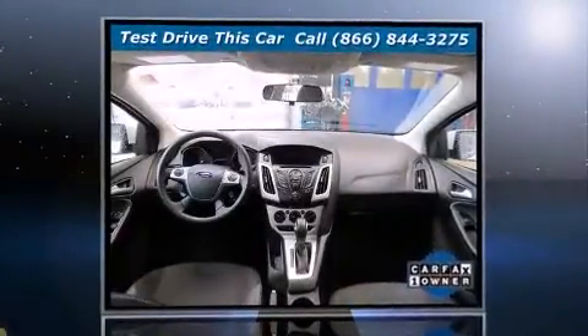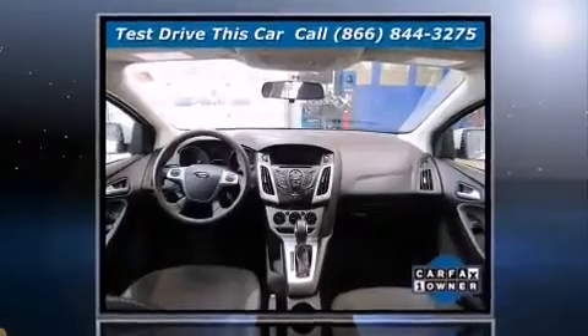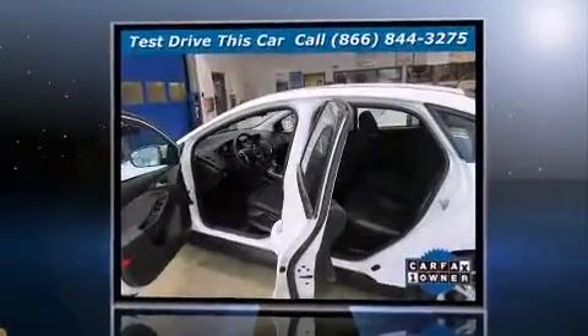Treat yourself to a test drive in the 2014 Ford Focus. With less than 40,000 miles on the odometer, this four-door sedan prioritizes comfort, safety, and convenience.